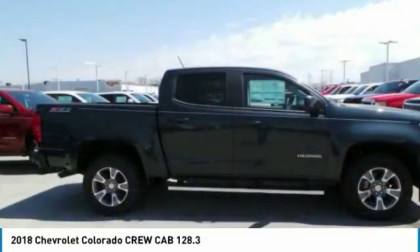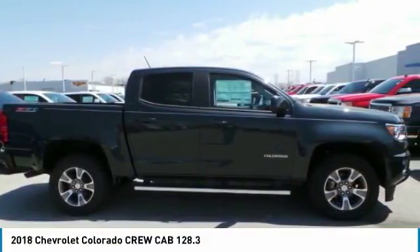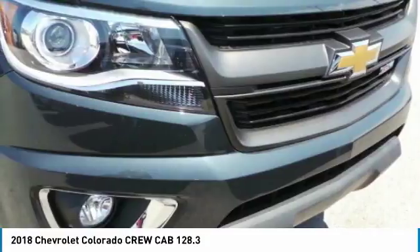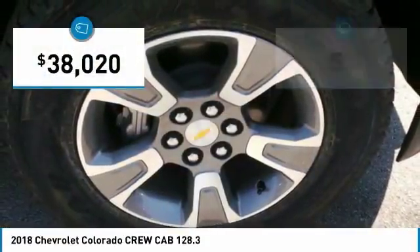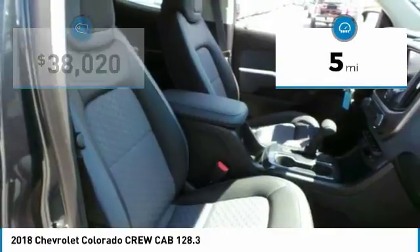Great hauling capability, powerful, rugged, and a great Chevy price. Colorado is priced below $40,000. This vehicle has less than 100 miles.